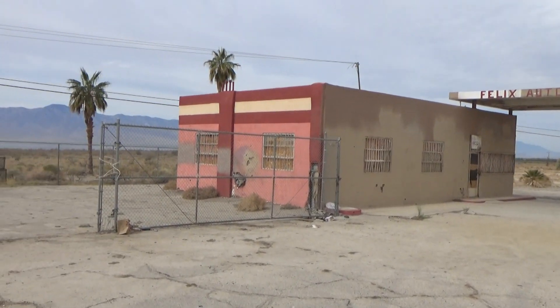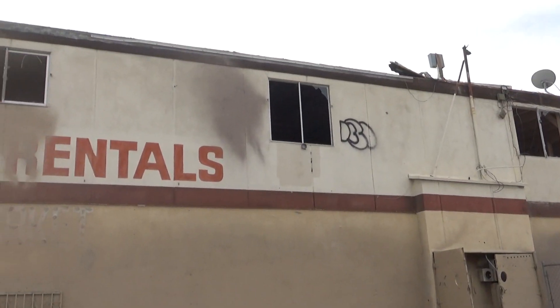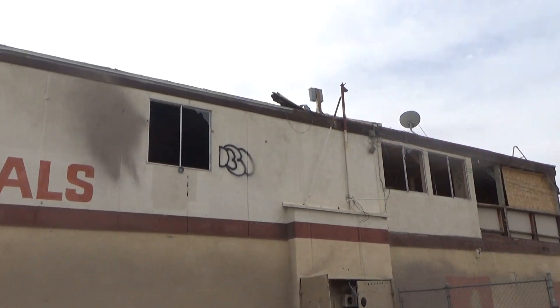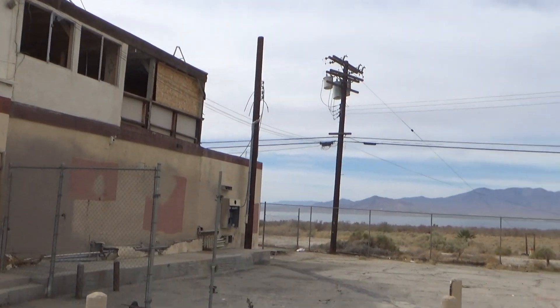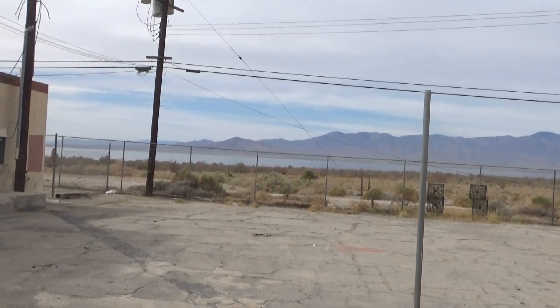Let's go around the back, just on the outside chance. Look up here — I'd say there were living quarters up top. It's just amazing. There are no windows left in the entire building. And guys, see in the distance — I don't know if you can see it — that's the Salton Sea.